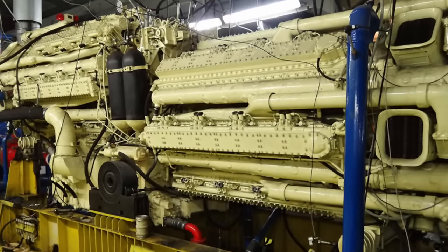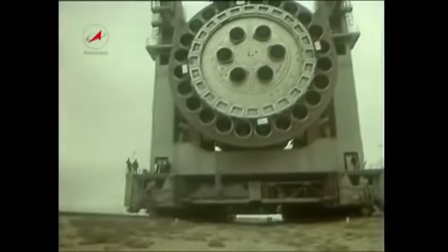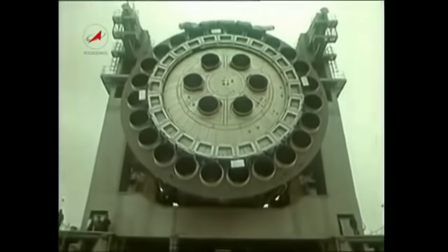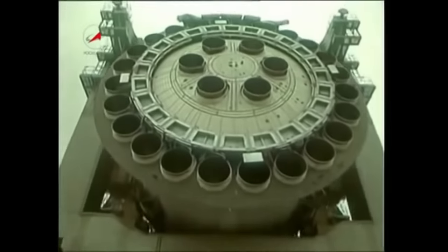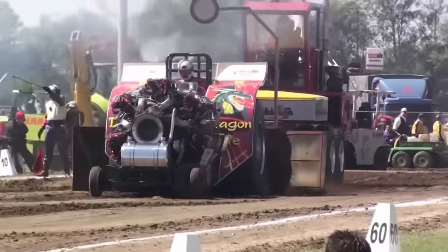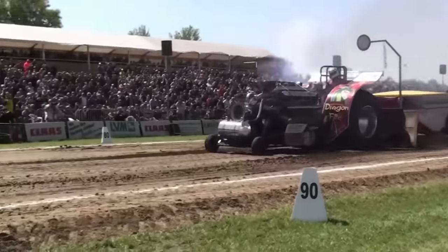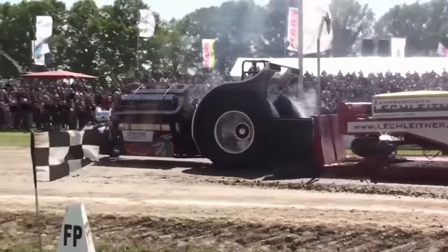Now this engine wasn't entirely inefficient — it actually had pretty good specific power and power-to-weight ratios. But it does seem like the Russian engineers, when faced with a problem, have a tendency to just keep increasing the size. This is the story of the Goliath Yakovlev M501 radial engine, the most monstrous, colossal production aircraft radial engine ever created.